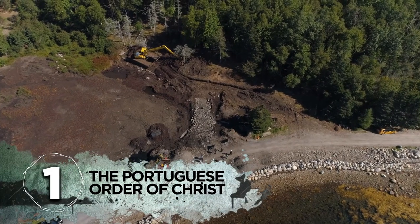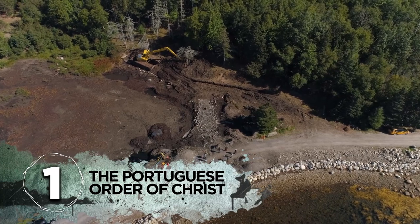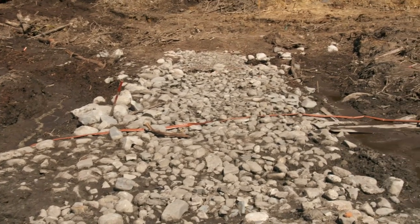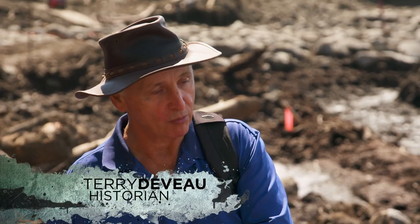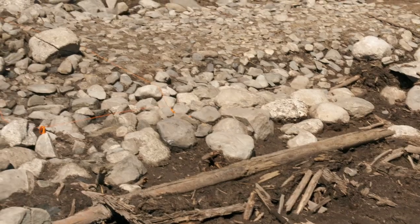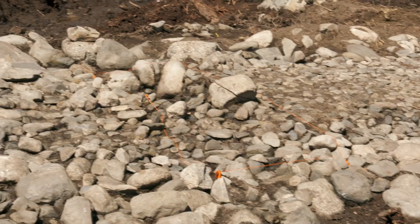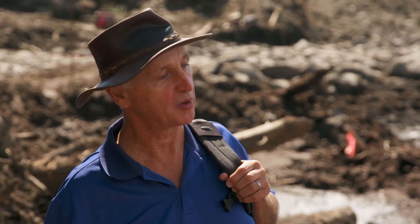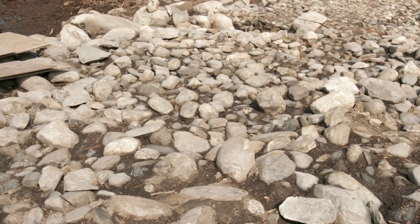Number 1: the Portuguese Order of Christ. This stone road doesn't fit with the road building we're used to seeing from the French or the British during the colonial period in Nova Scotia. So to me, it would speak to the 1500s or earlier — people that came here from Europe were used to building roads that way. The Portuguese were active in Nova Scotia in the 1500s.